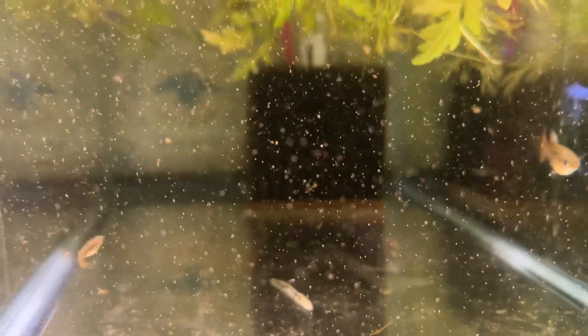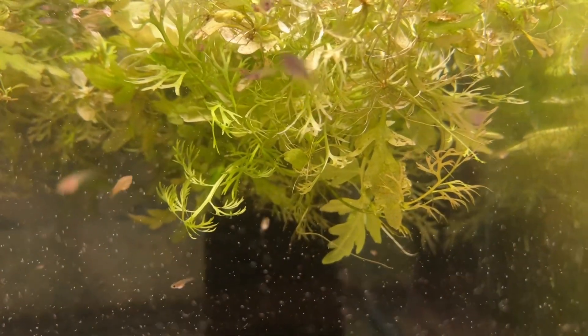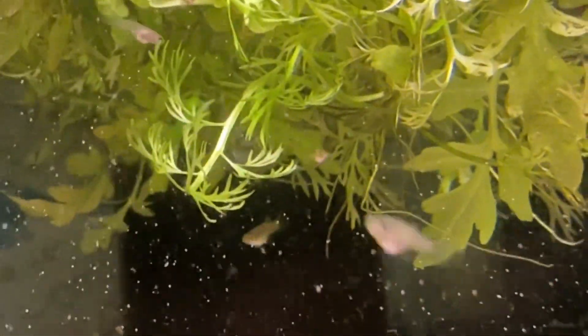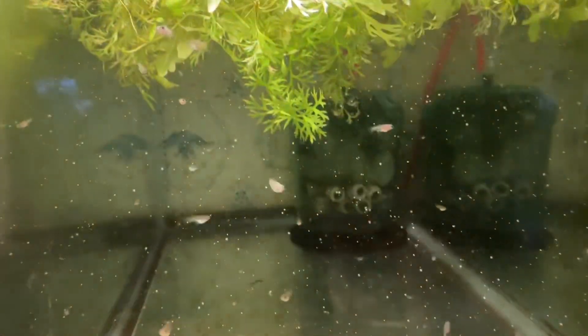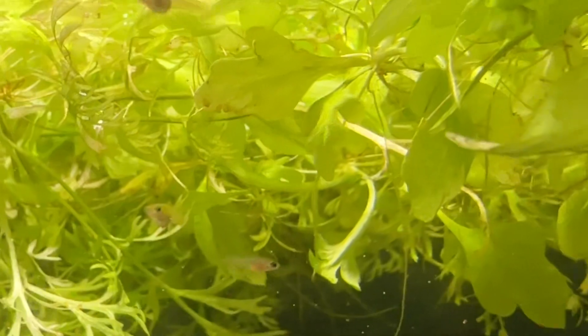I fed them some live baby brine shrimp so there's a lot of stuff in the water. This is a tank of the Russian red lace snakeskins fry. There is one larger female in there - she just had fry so I tossed her in here to get her out of the way. There's a lot of thin leaf water sprite in here, and that's not a dead fish down there, just something under the tank showing up. This is another tank of just Russian red lace snakeskin fry, and there is one larger female in there somewhere because she just had fry.